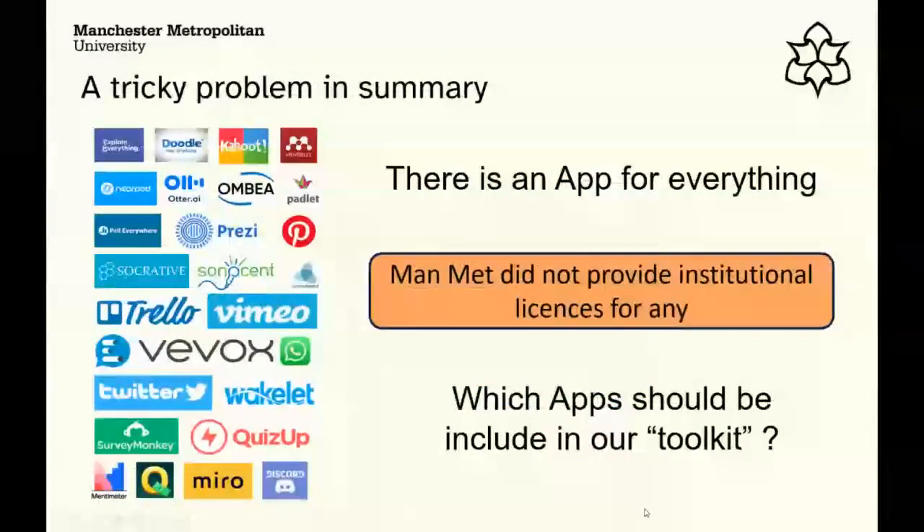Then we hit a tricky problem — there's an app for pretty much everything, hundreds of them. Even in our initial review we found colleagues using all sorts of things. Going back pre-pandemic, we didn't provide any institutionally licensed apps. We had a couple of small-scale things in different departments, which added to the confusion — some colleagues had access and others didn't. The key question: which apps do you include? What should our toolkit comprise?